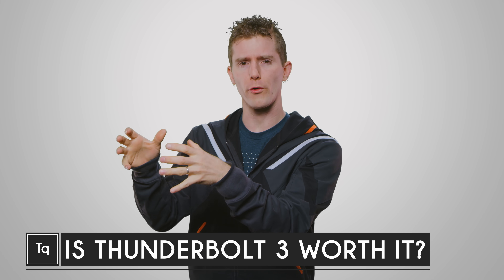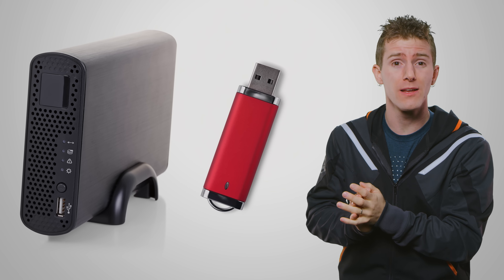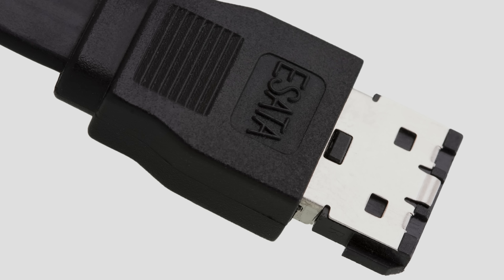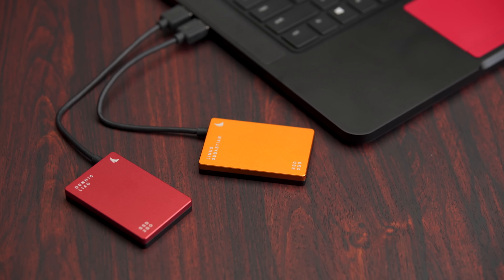It wasn't long ago that external storage wasn't nearly as good as using the drive inside your computer. Not only were lots of portable storage solutions centered around mechanical drives or slower flash sticks, but the connections themselves weren't as great. USB 2.0 was a rather slow interface, and eSATA, while much faster, suffered from issues with hot pluggability and compatibility. Then the various flavors of USB 3.0 hit the scene alongside flash drives and SSDs that rivaled or even beat the performance of traditional internal drives.